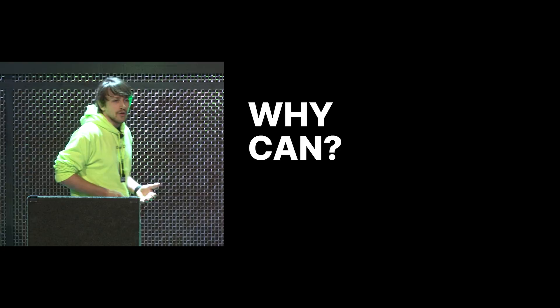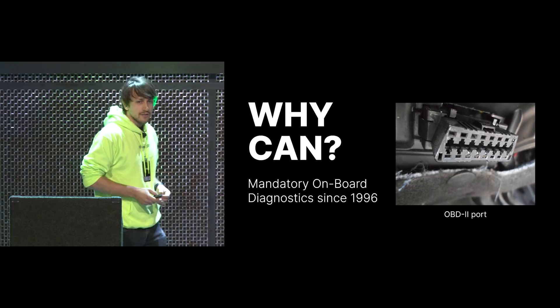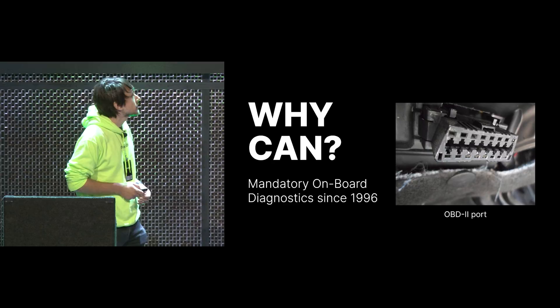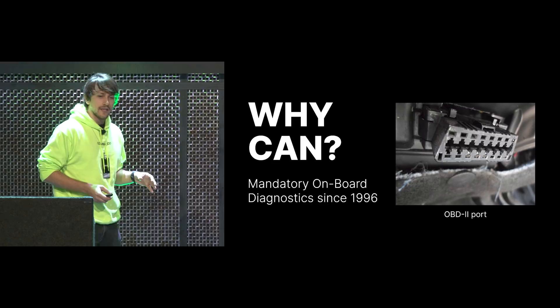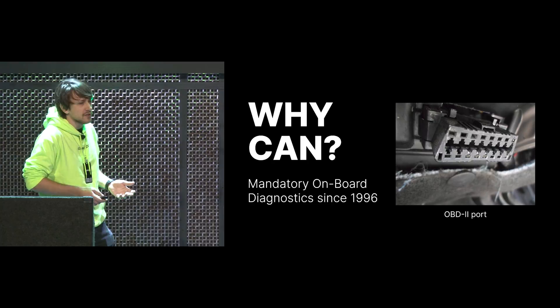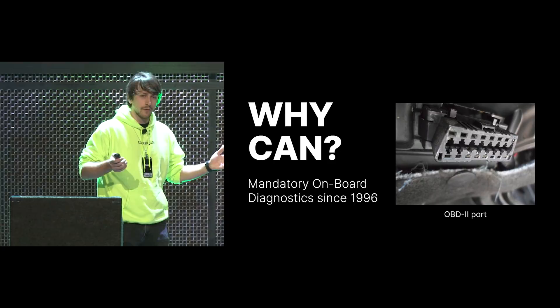So why do all cars use CAN bus? You have all these cars made by different brands, and somehow they all ended up with the same kind of bus system. It turns out that in 1996, when cars weren't very electronically complex yet, they were all mandated to use a diagnostics port — the OBD2 port below your dashboard. The specification mentioned five possible buses, of which the most common was CAN bus, and all the car manufacturers just chose CAN bus. Back then cars were simpler and had just one CAN bus, but as they built more electronic systems, they just went with what they already knew.